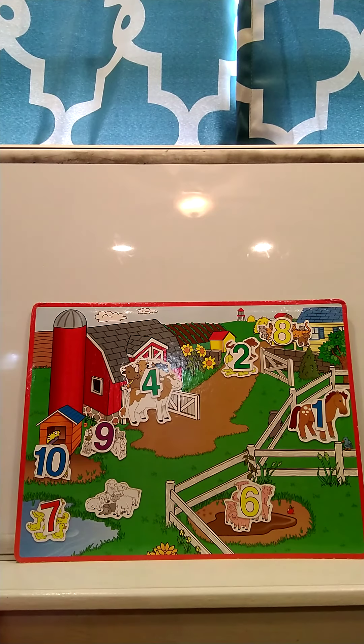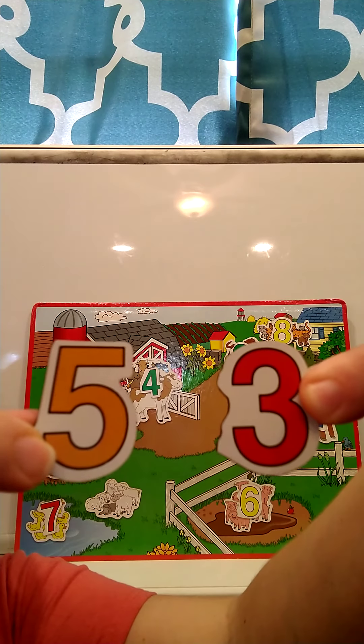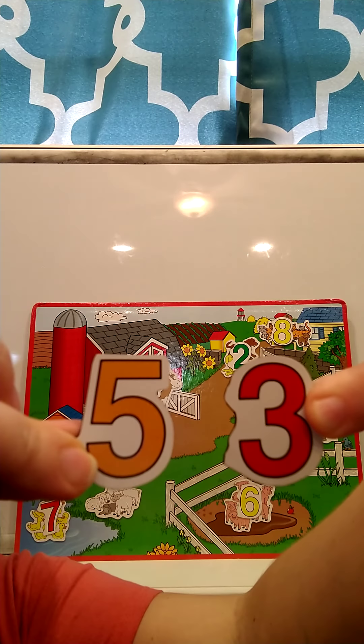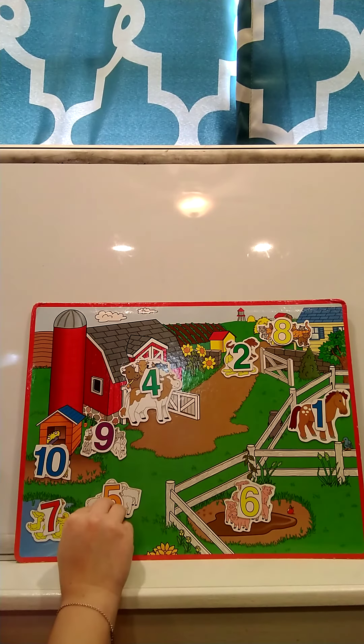So there were five sheep. I want to show you two numbers and I want you to touch the number five. Touch the number five. Where's five? This is the number five. Great job! We're going to put our five on top of our sheep.